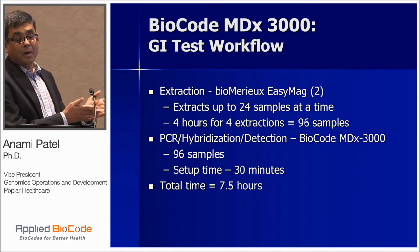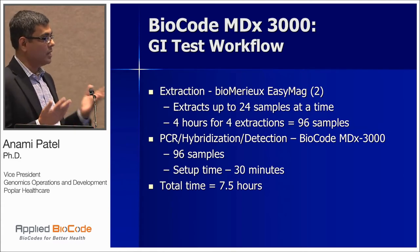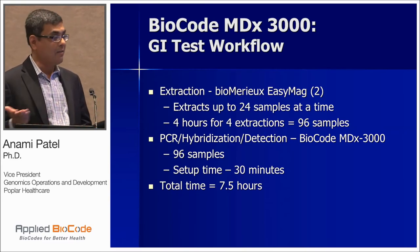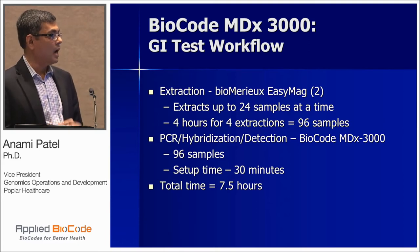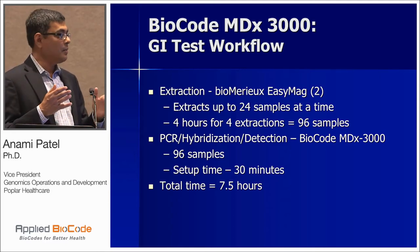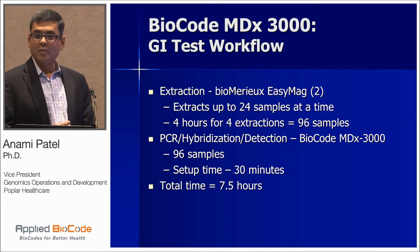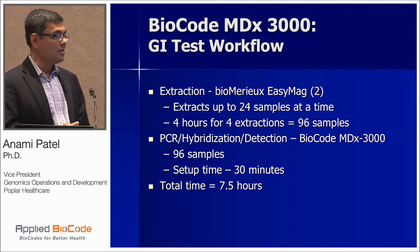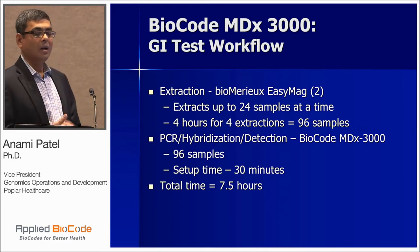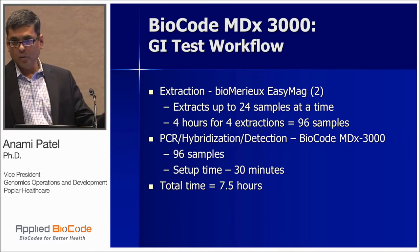Thinking about my current workflow with the Luminex system compared to the BioCode 3000 system: the GI workflow would still include extraction on my EZ-MAG — two EZ-MAGs would take the same time period, so no advantage there. However, once I have extracted nucleic acid, I can straight go and put my nucleic acid on the 3000 system — up to 96 samples — and that setup takes about 30 minutes. Then I turn on the instrument, load the required reagents and consumables, and in about three and a half hours I get results for all 96 samples.